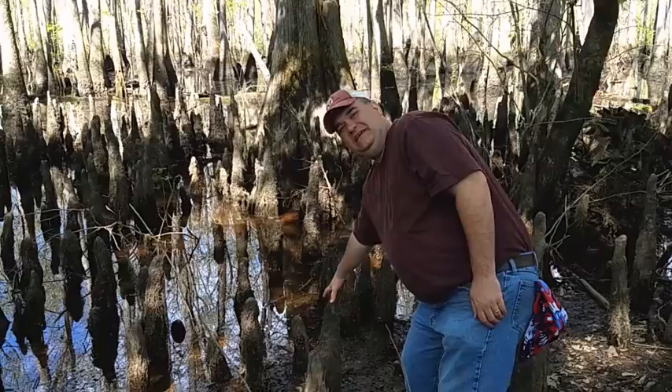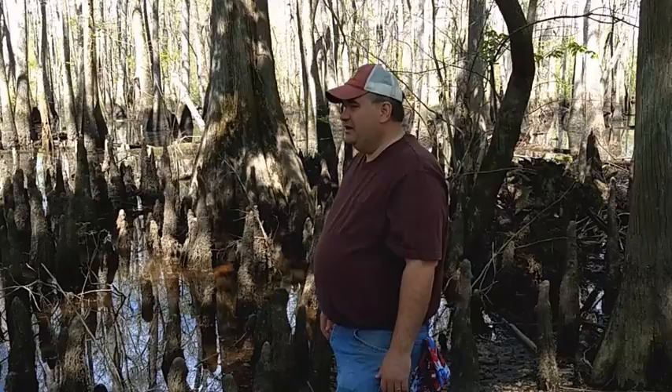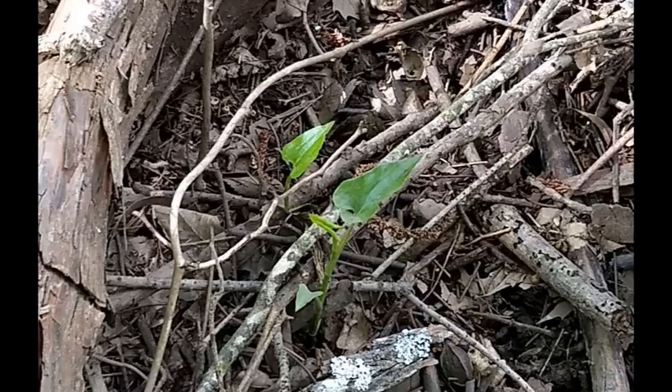You can see the cypress trees here with the cypress knees that are put up, which indicates that this soil is saturated or underwater for probably four to six months out of the year. Obviously you can see that condition now. This is April the 8th.